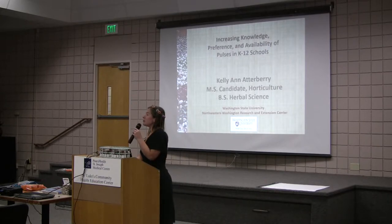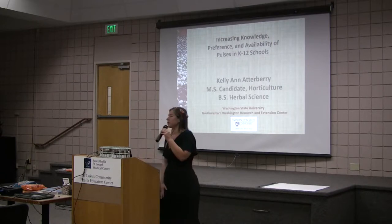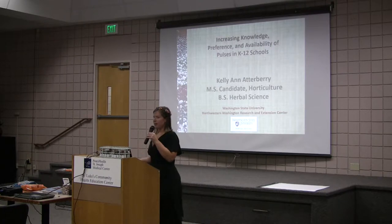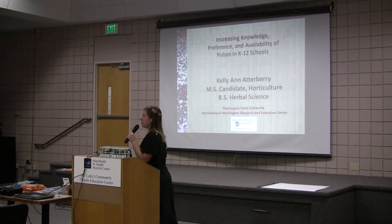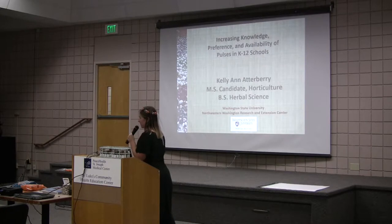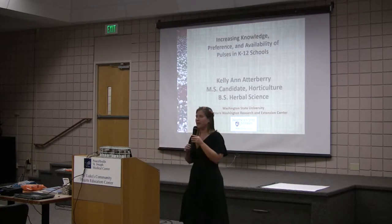I'm a graduate student with Dr. Carol Miles at the WSU Mount Vernon Research and Extension Center. I'm in the Department of Horticulture and I'm going into my second year of my master's. I got my Bachelor's of Science at Bastyr University and I studied Herbal Science. I have a strong passion for herbal medicine as well. This program I'm in now is helping me to form herb gardens and herb farms and apothecaries, and make herbal medicine available to people and to teach kids about herbs.